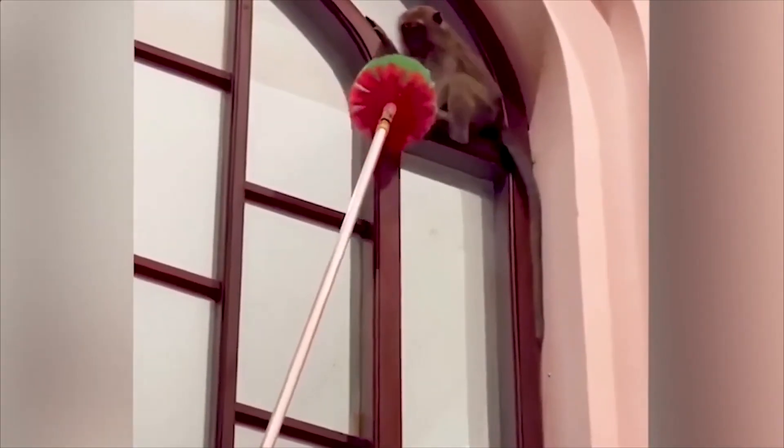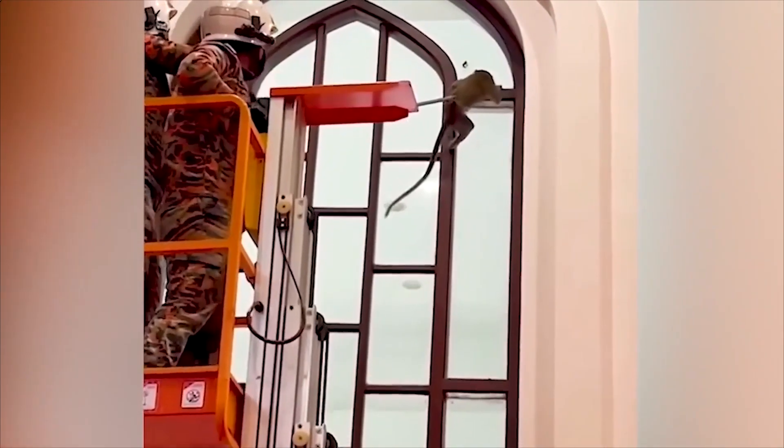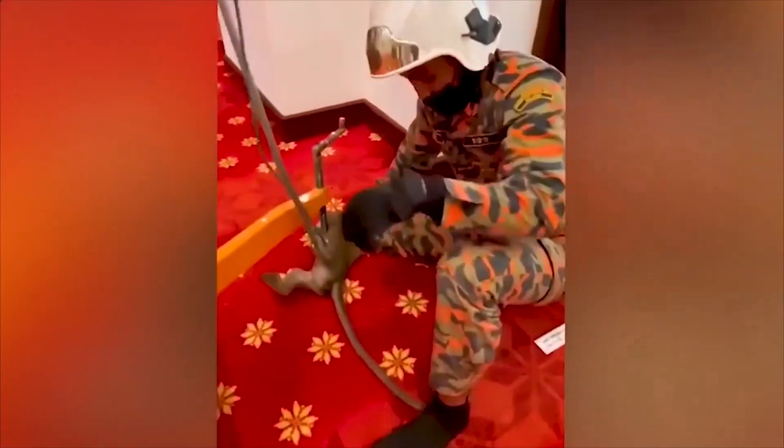A naughty wild monkey climbed up mosque windows and was in danger. Fortunately, the rescue team successfully returned him to the undergrowth.